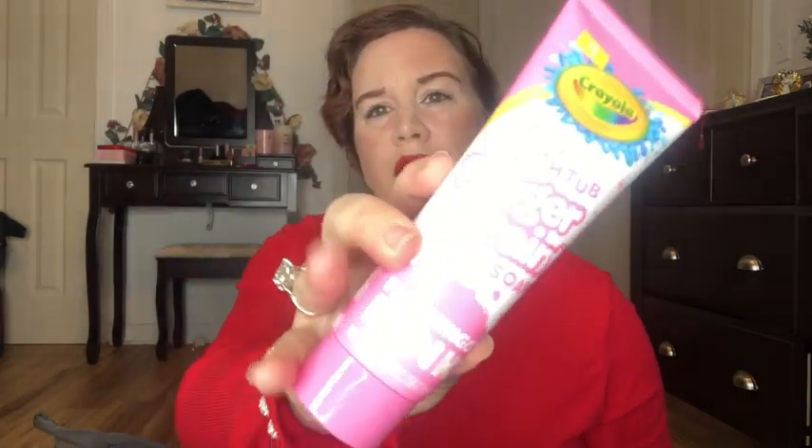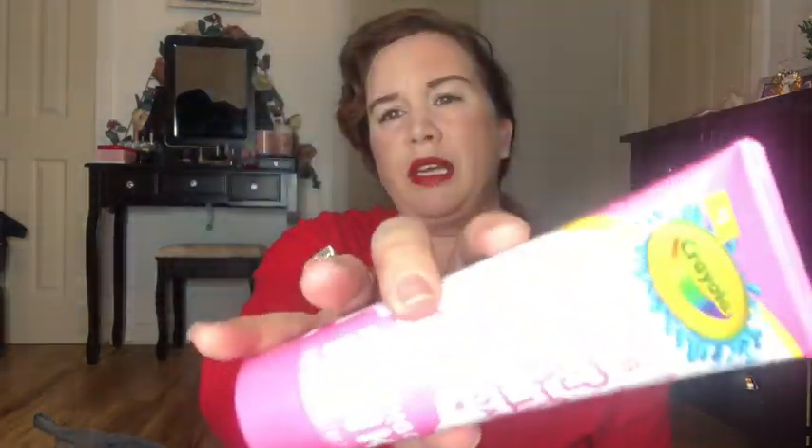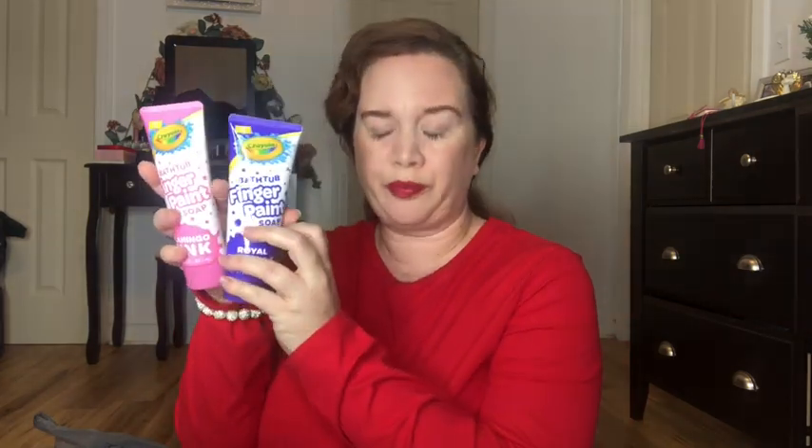I asked Abigail if she still liked finger paint because she's always loved it, and I know some people won't get this for their kids because it's messy, but you only live once and it's pretty easy to clean up. She said she still likes it, so I got her this Crayola bathtub finger paint — one in flamingo pink, one in purple, and one in green. These are just a dollar each, and they do sell these at Dollar Tree for a dollar twenty-five, so I'm saving a quarter. You really have to compare Dollar Tree and other stores sometimes.